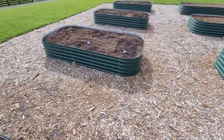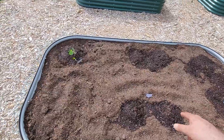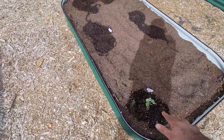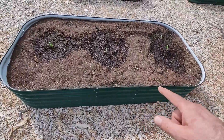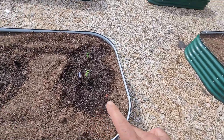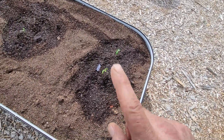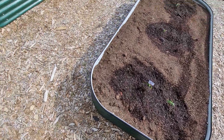Moving on to the next bed. We've got garden bar cucumbers, bush slicer cucumbers. This is a nasturtium, which is also a pollinator. And then market more cucumbers. The second cucumber bed over here has okra in the center, and then pickling cucumbers on either end — they just grow smaller and make a really good crunchy cucumber.